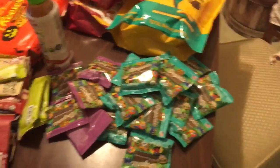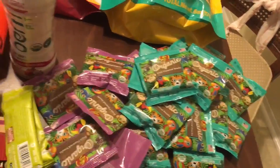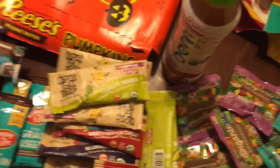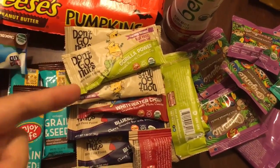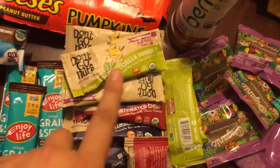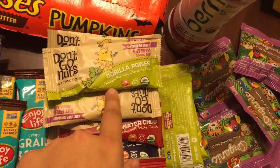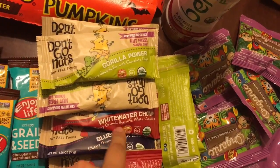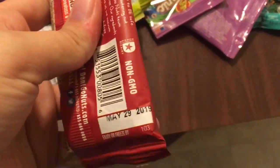Since it's been raining I took most of these out of the boxes, but I have a whole bunch of organic fruit snacks — they are the Jelly Belly brand, like the jelly bean company. And then I think these are cool, especially to give out on Halloween in case any kids are allergic to nuts. These are Don't Go Nuts — nut-free food. They have three different kinds: Gorilla Power, which is just chocolate chips; White Water Chomp, which is just white chocolate; and a blueberry one. The dates on all of these are May of 2019 — so again, wasteful.